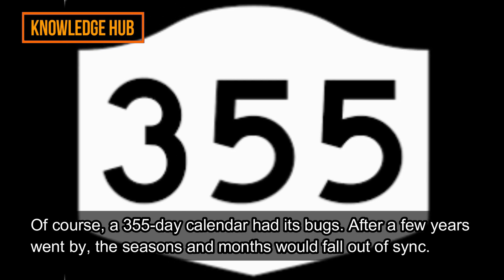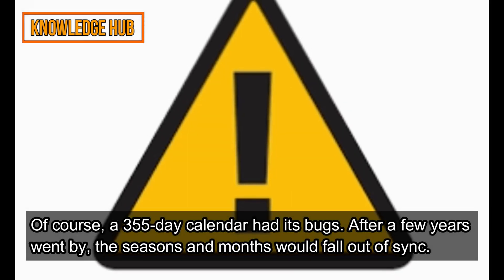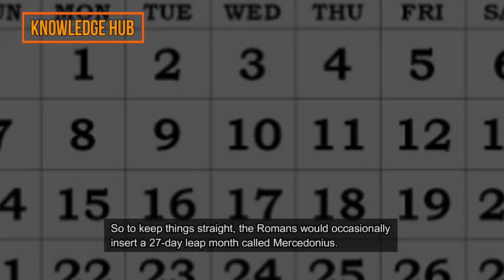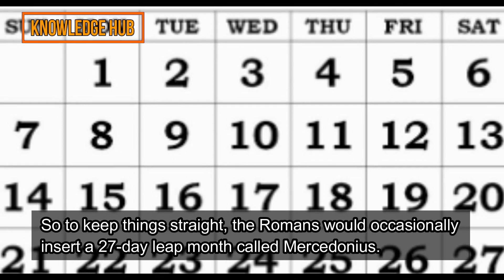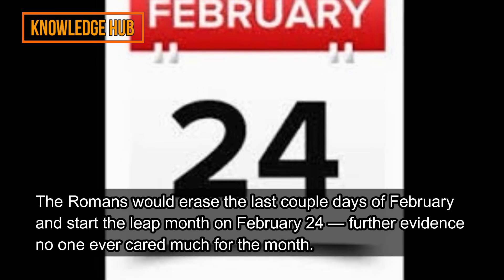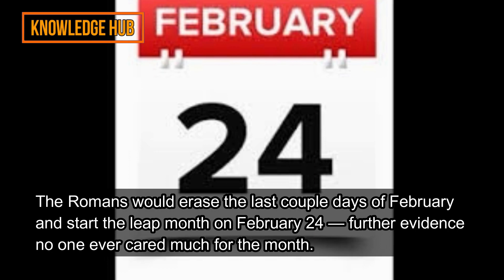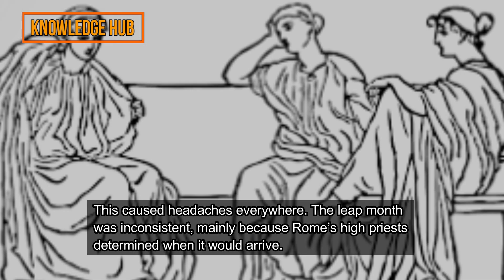Of course, a 355-day calendar had its bugs. After a few years went by, the seasons and months would fall out of sync. So to keep things straight, the Romans would occasionally insert a 27-day leap month called Mercedonius. The Romans would erase the last couple days of February and start the leap month on February 24 — further evidence no one ever cared much for the month.